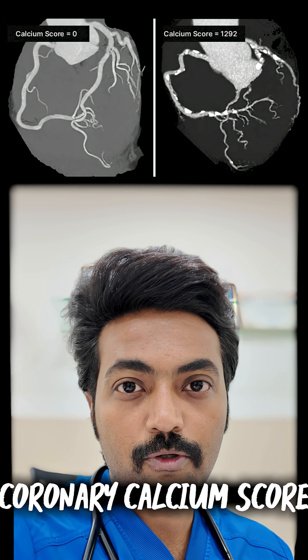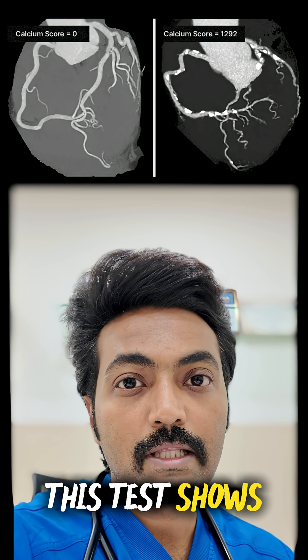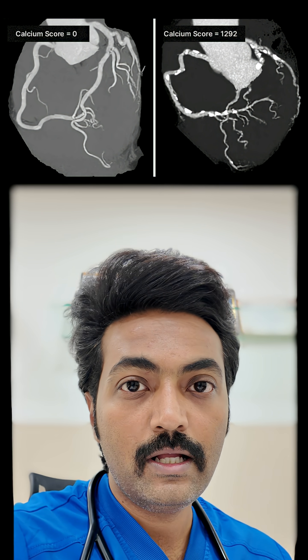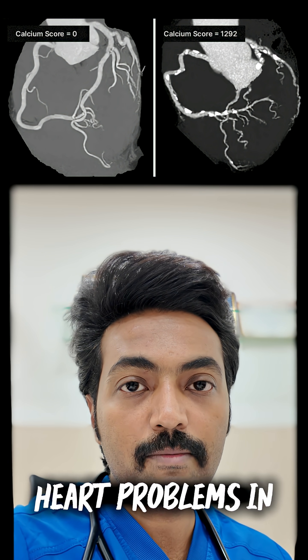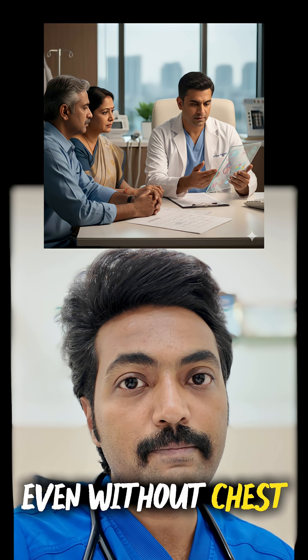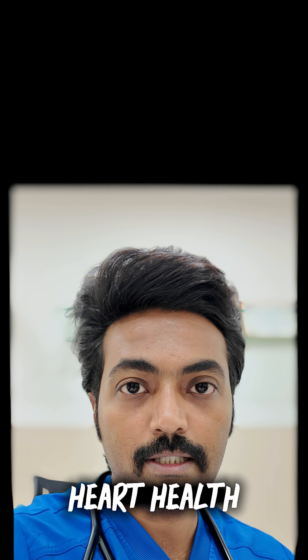First test: CT coronary calcium score. This test shows the calcium buildup in your heart arteries. More calcium in your heart arteries can lead to higher risk of heart problems in the future. Even without chest pain, this test can give a clear picture of your heart health.